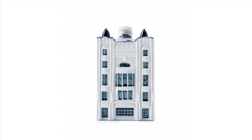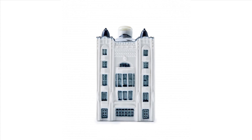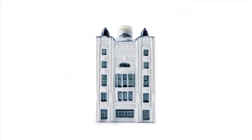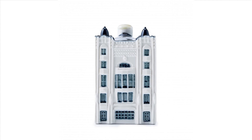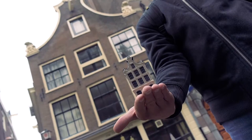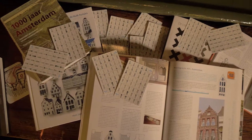In addition to the 101 blue houses, KLM has created a special edition house modelled after its headquarters in Amsterdam. This house, number 102, was produced in limited quantities and given exclusively to KLM employees and VIPs.